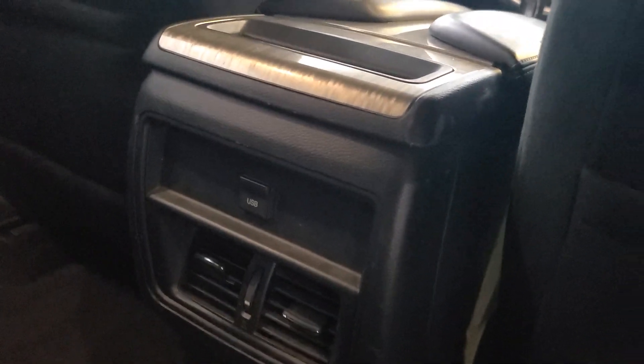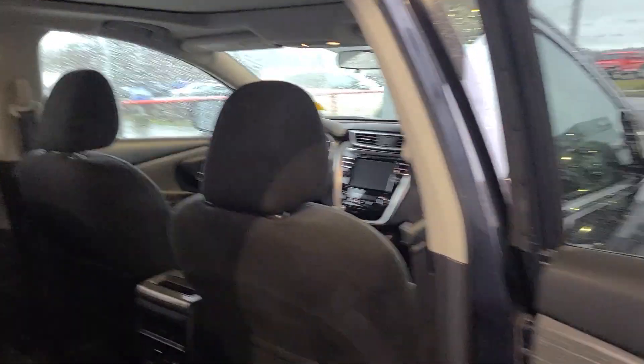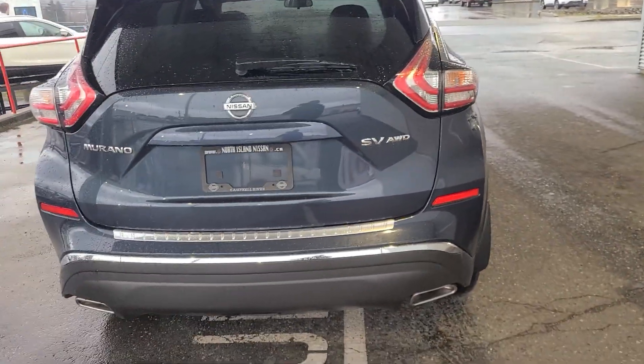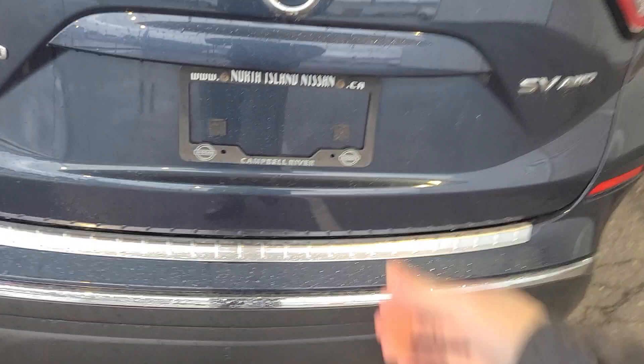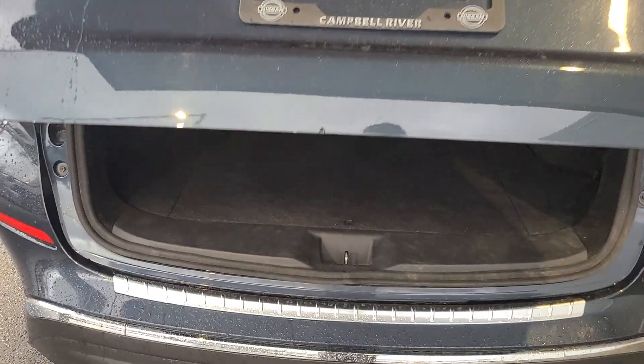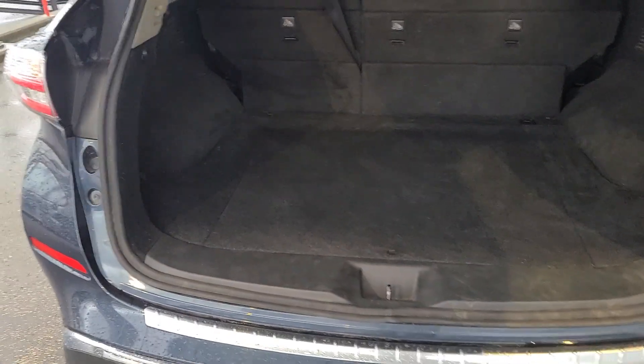There's a USB port back there as well as the vents, and it does have a full sunroof in it too. There's the SV all-wheel drive badge on the back. It does have a bumper protector and a power liftgate. The Murano comes with a lot of features even in the base model, so this one is one step up from the base.